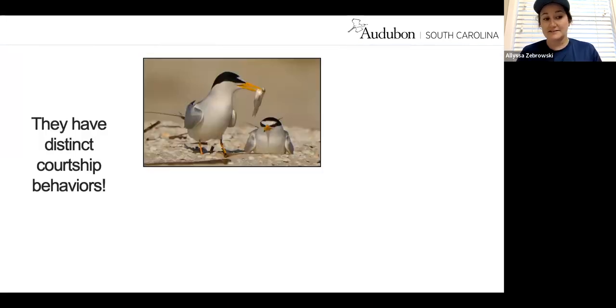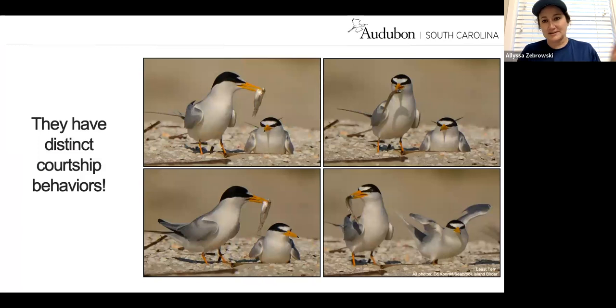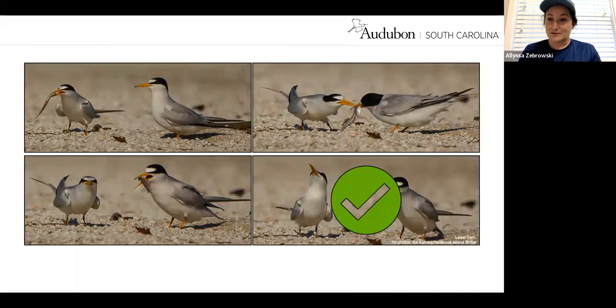Least terns have an incredibly distinct courtship behavior. The male will go to the sea, grab what he thinks is the best fish, take it in his beak and wiggle it in front of the female. The female then decides whether to mate with that male. Sometimes the female will say yes — great fish, let's mate. In the early spring in April, you can see a lot of these terns doing this. It's pretty cool to watch — that's their mating ritual.